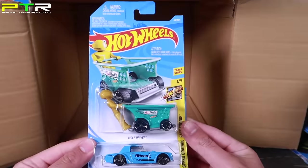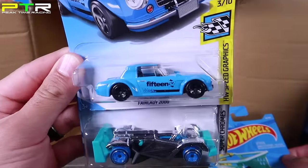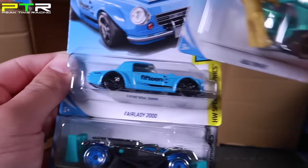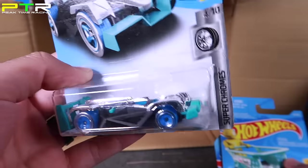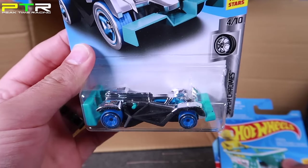We've got the Isle Driver, and this looks like a new color of the Fair Lady 2000 with the 15 on the side — that one's really cool. And last but not least, we've got a Flash Drive — Super Chrome's Flash Drive. Awesome.